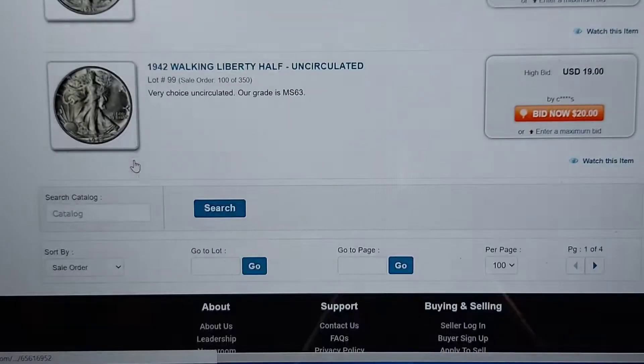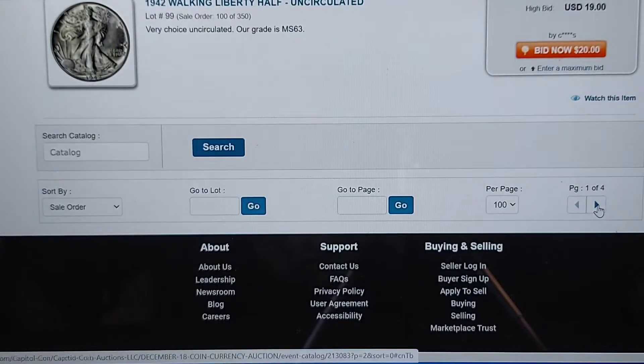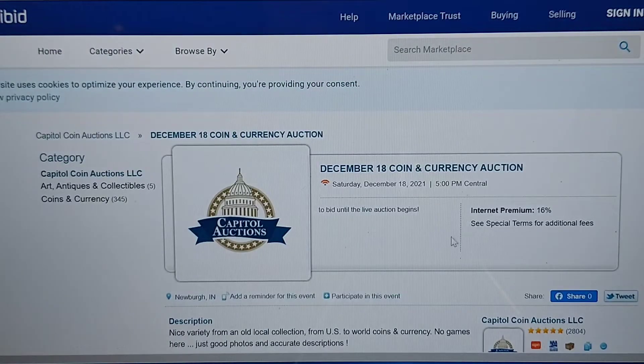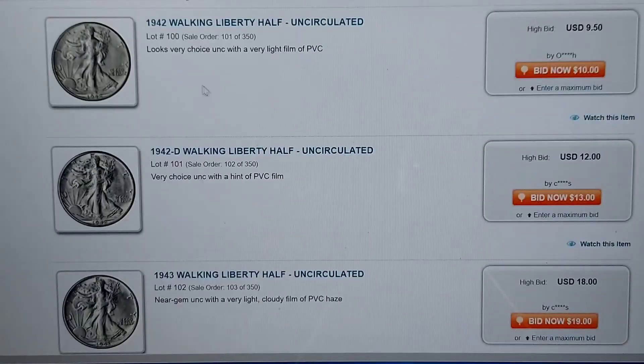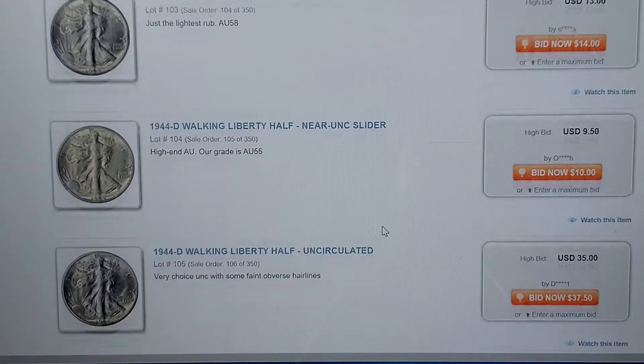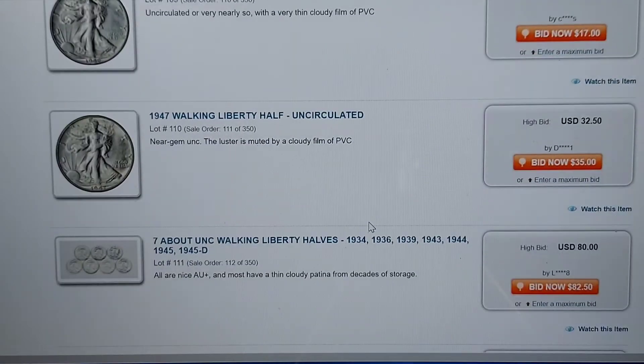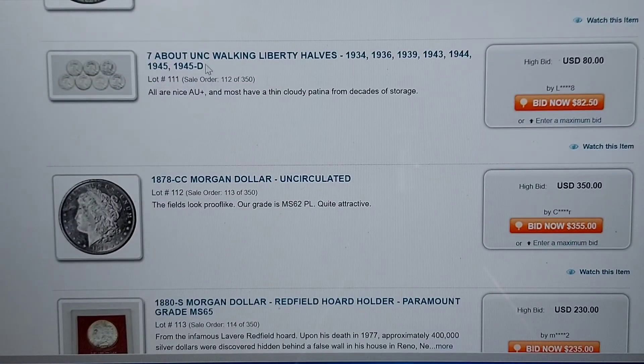We get into some American coinage — American walking liberties. Look at all these walking liberties. $9.50 for an uncirculated 1942. Here's $12, $18. 42D — these are uncirculated, nearly uncirculated. Then we get into some other things — some random walking liberties, random halves here at $80.